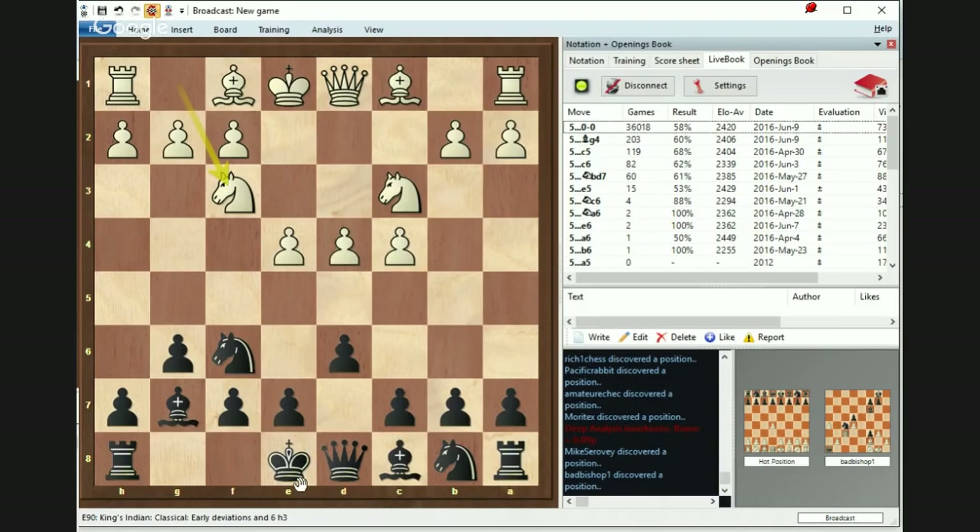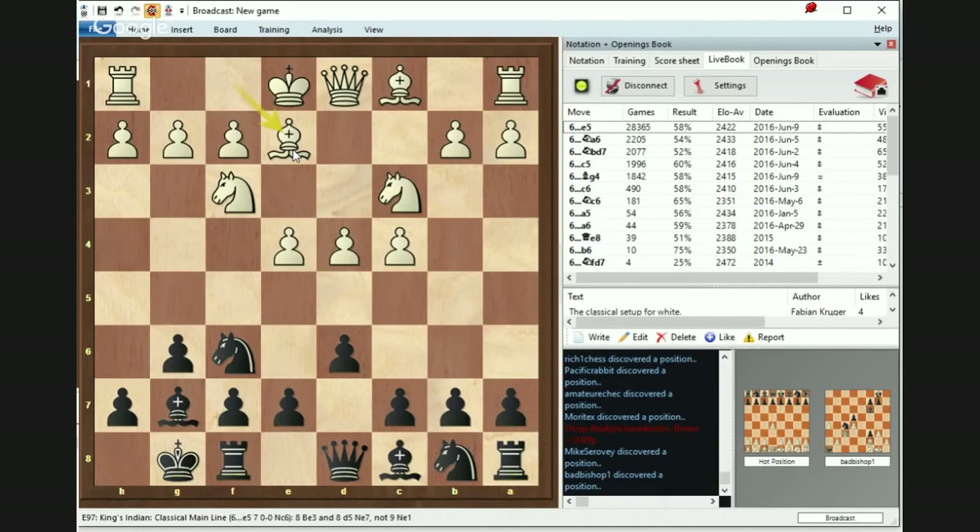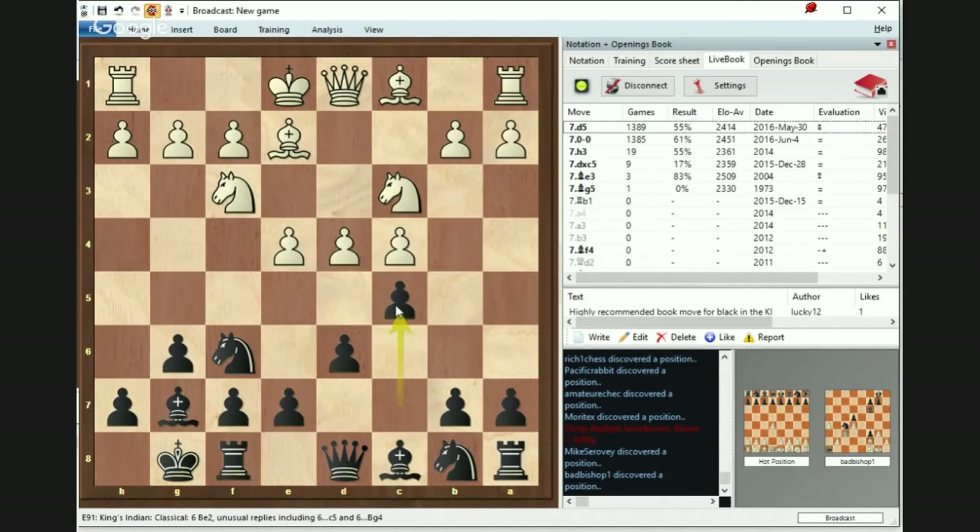What should Black do now? The most common move naturally is castling — Black hides the king and prepares himself for a challenge. There are two main ways to play: e5 to challenge the White center, or c5 to go in the opposite direction. Both are fine as long as Black is consistent. Let's begin with c5 — it's more straightforward, although probably not as popular as the other ones.